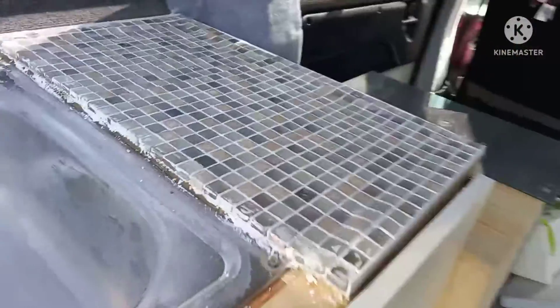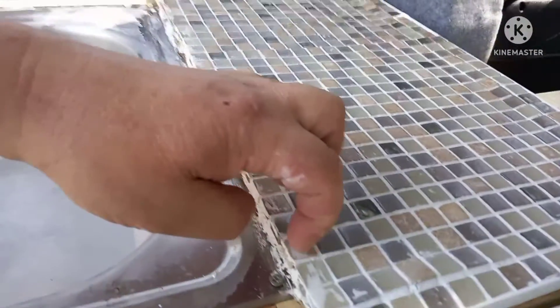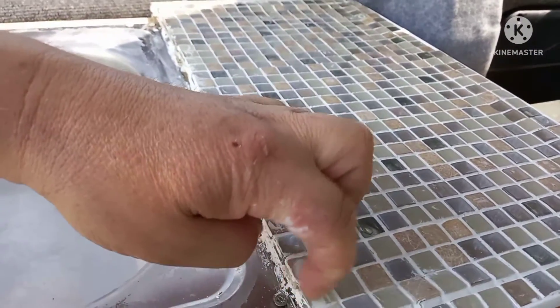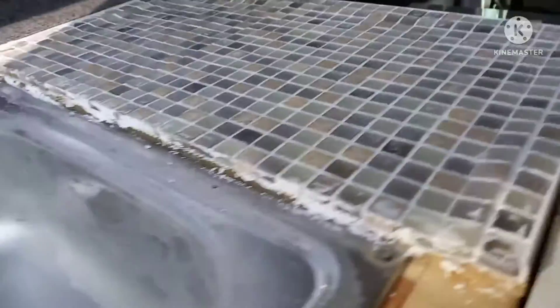There is the mosaic tiling next to the sink. Just waiting for the grout to go off so we can rub that off and finish off along that edge.